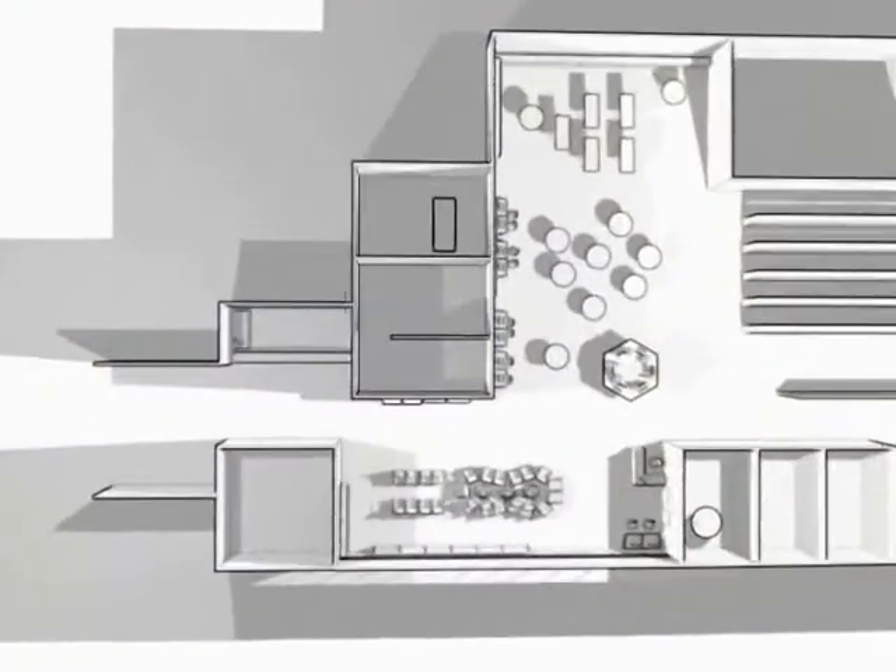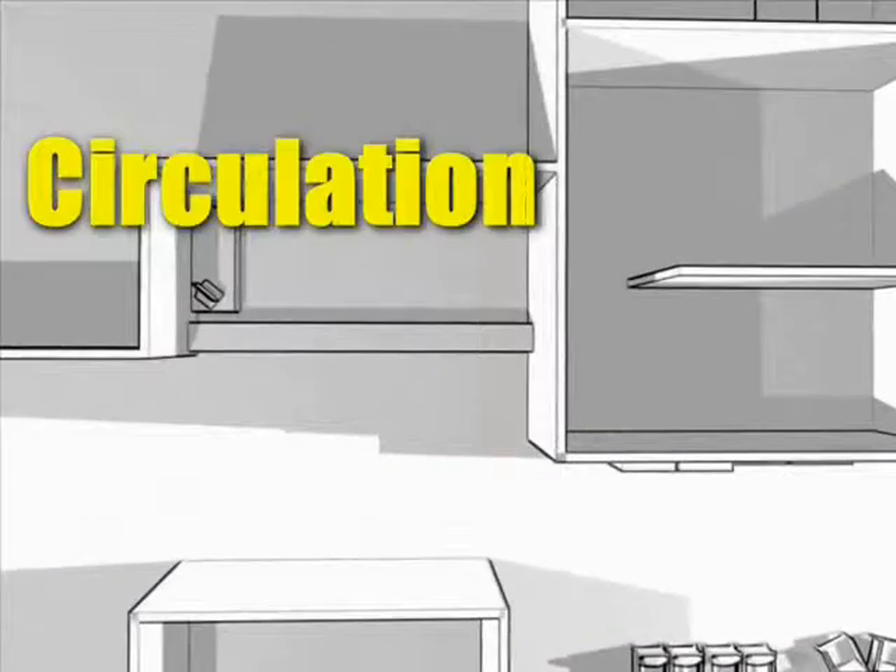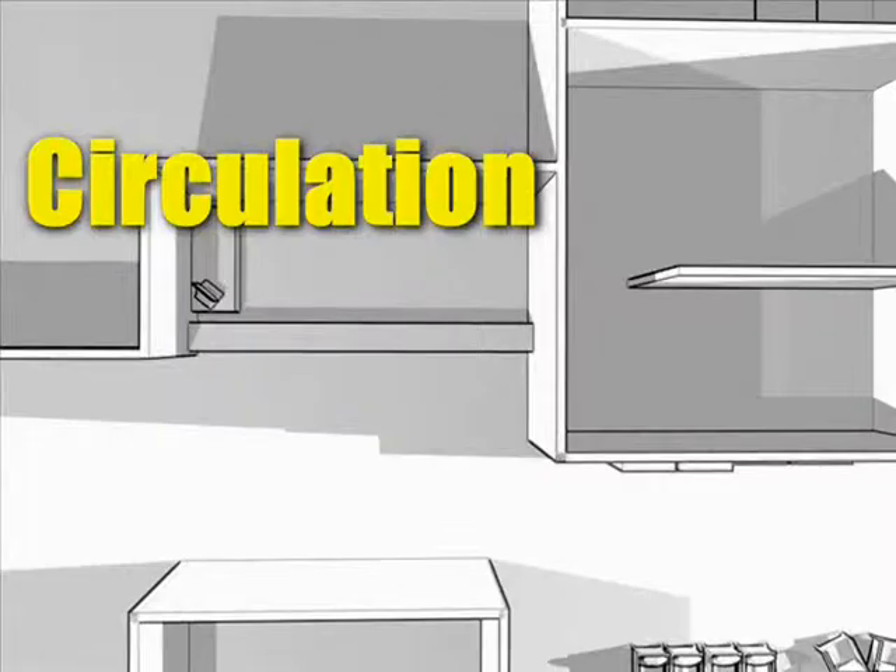There are two service desks in the library. The first of these, at the front entrance, is the circulation desk. My name is Susan. This is the circulation desk — the first desk you will see when you come into the library. This is where you will get your library card, where you can check out library materials, return library materials, and pick up any prints that you print from the computers.